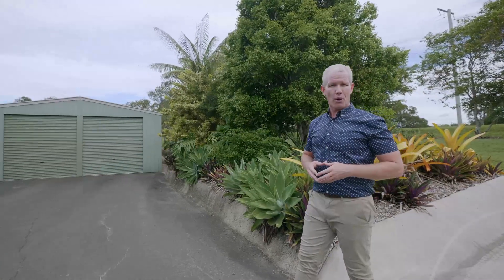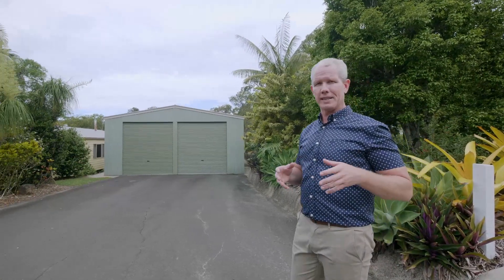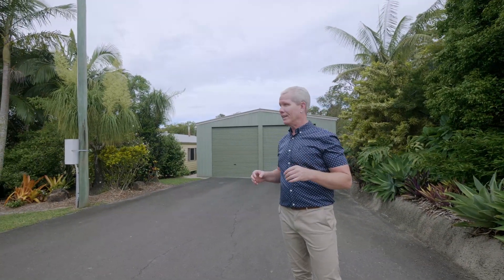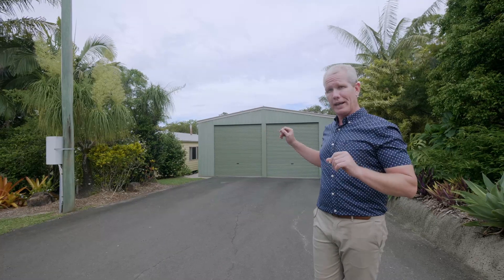Hello everyone, Lee here from Martin Ootsie Property Group, very proud to be showing you this exquisite home today, sitting here in the heart of Palmwoods on an acre and a half — a lovely big family home which I'll take you through in a sec.